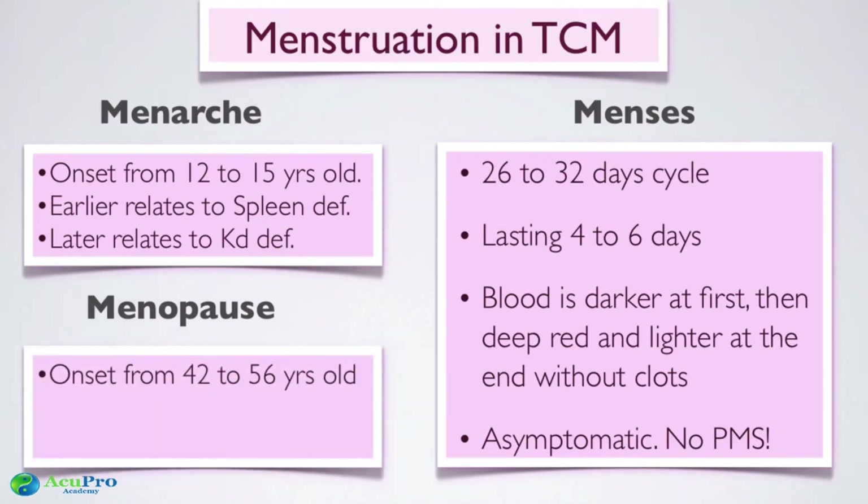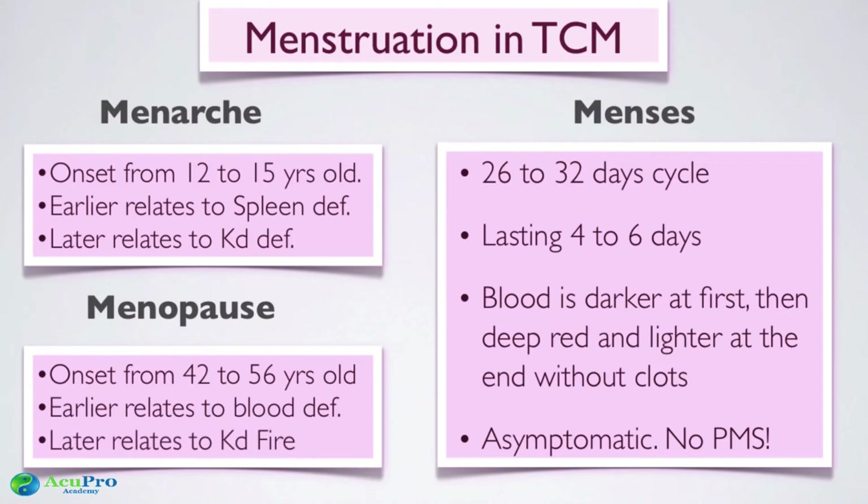When it comes to menopause, the onset based on the number seven should be between ages 42 and 56, with 49 typically being the midpoint. If menopause occurs at 35, that's a blood deficiency. If it occurs late — say at 60 — there's fire that has descended into the kidneys, creating a kidney deficiency with excess fire.